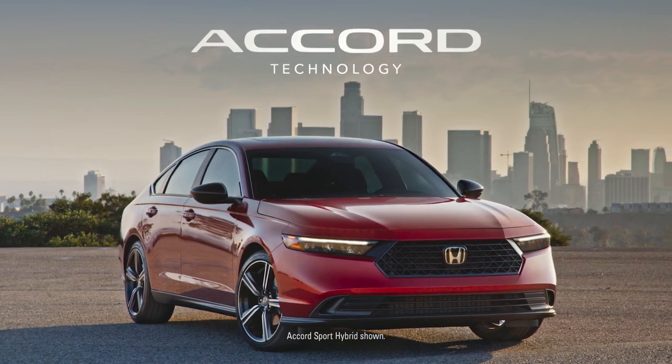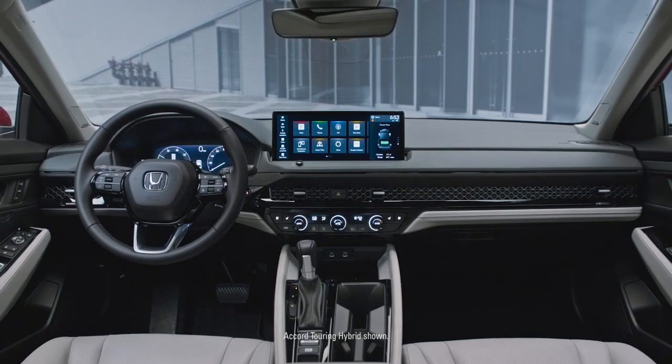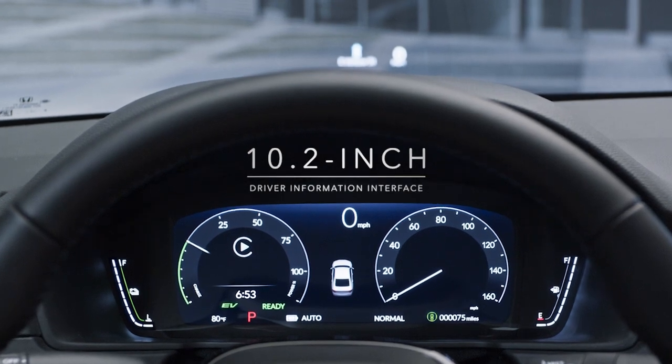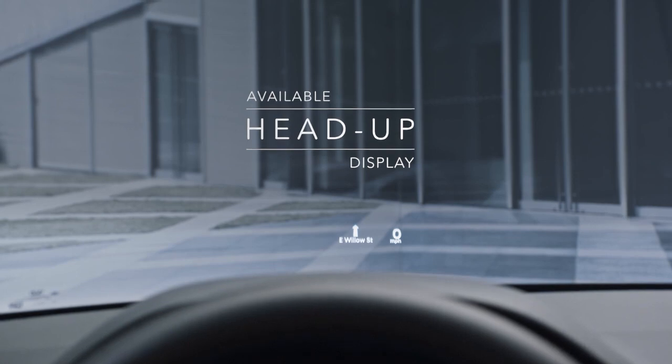The new Honda Accord offers the latest technology, with features that provide convenience and keep you well informed. You'll find the driving information you need is always clearly in view, with the 10.2-inch driver information interface and available head-up display.